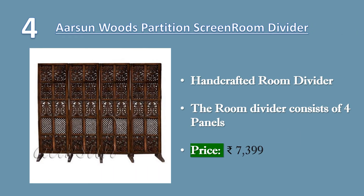Number 4: Aarsun Woods Partition Screen Room Divider. Handcrafted room divider partition screen for home and office. The room divider consists of 4 panels with Mango Wood frame and MDF design. Hand polished. Room divider stands are provided in the package and can be easily inserted below. You can also use it without stands if you like. Price: ₹7,399.